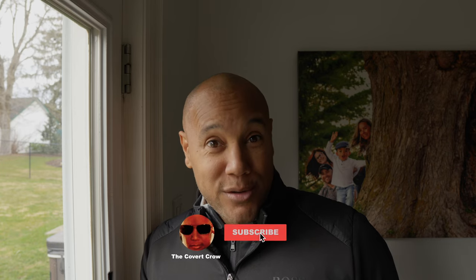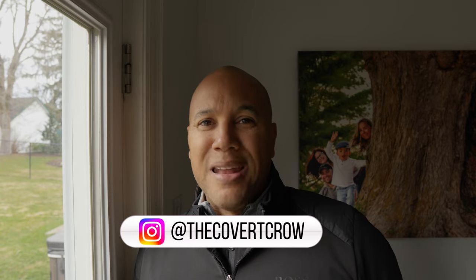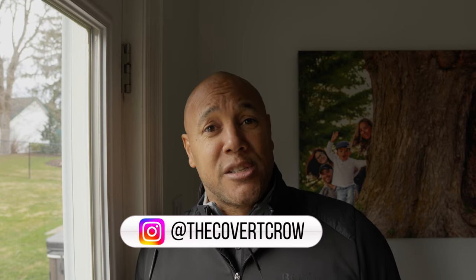Subscribe and hit that bell notification — you'll get notified when the next video drops. I'm on Instagram, you can follow me there at The Cobra Crow. Let me know what you think of the Versace Special Project Aviators VE 2251, drop a comment down below.